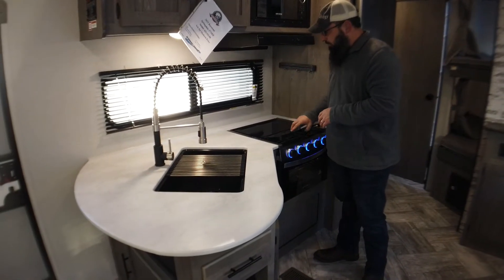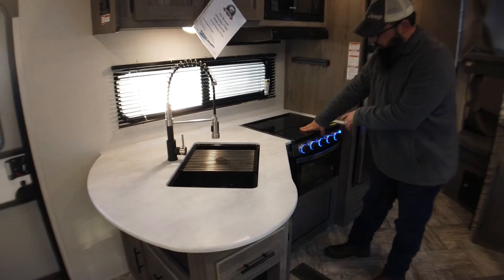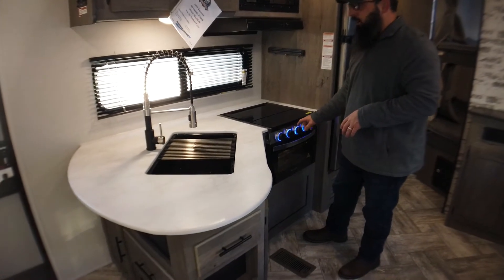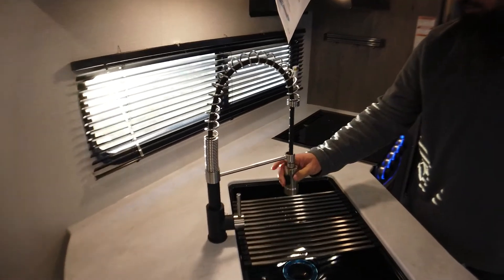There's a recessed cooktop with a glass cover, so it's additional counter space when you're not cooking on it. The recess lighting on the stove gives a nice glow at night if you just want a little bit of ambient light in here. There's also a pull-out sprayer on the sink with a single bowl.